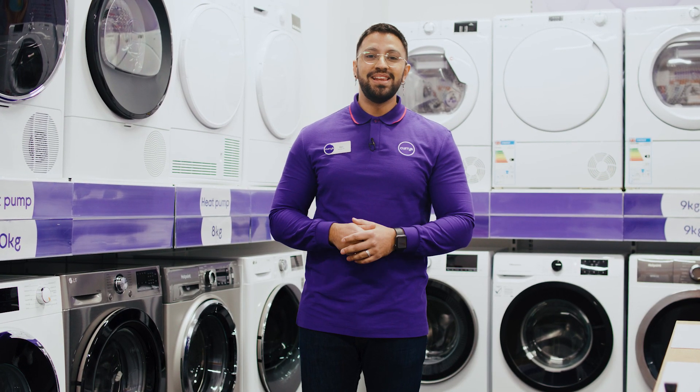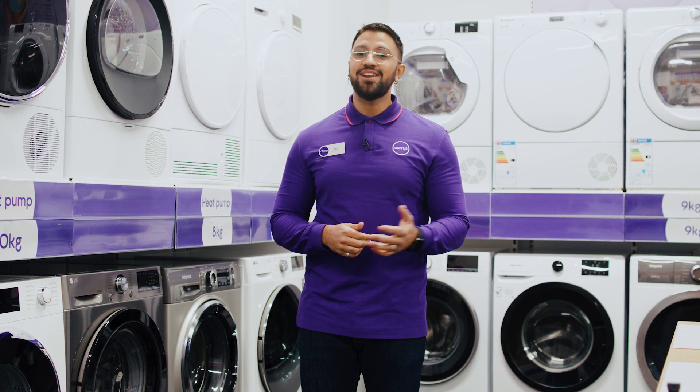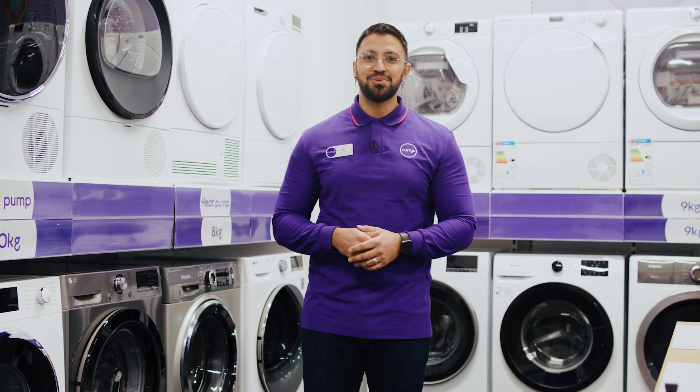If you'd like more information about the Miele tumble dryer, you can visit us in store, head online, or chat to one of our tech experts on a shop live video call.